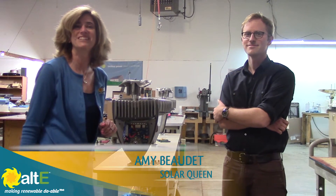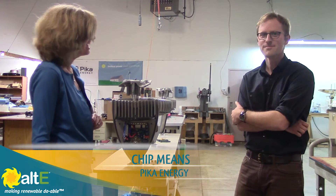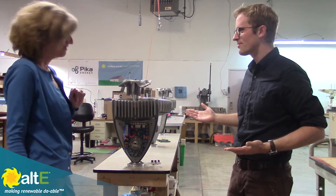Hi, I'm Amy from the Altice Store. We are here again in Westbrook, Maine at Pika Energy, and I'm here with Chip Means and he's giving me a tour around the place. So what do we have here?